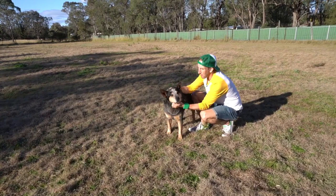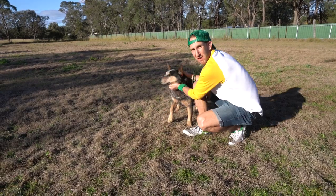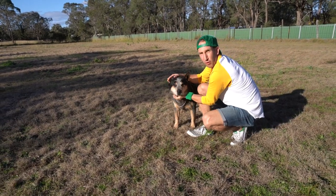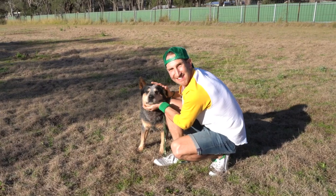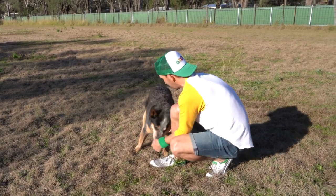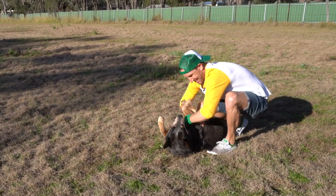So kids, this is Webby. Webby is a Blue Heeler and Webby is a Supreme Champion, which is the highest award you can win in conformation for Blue Heelers. He's 10 years old and he's retired from breeding, but he's one of the bosses here at Combinolong, and he still loves a good tummy rub.